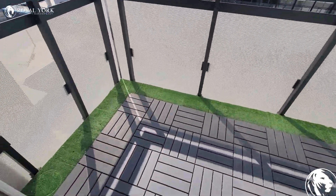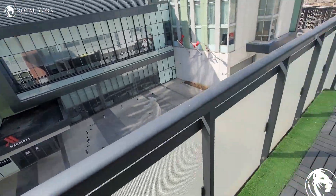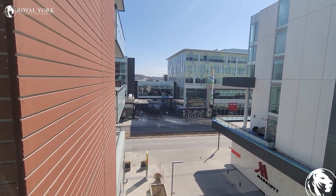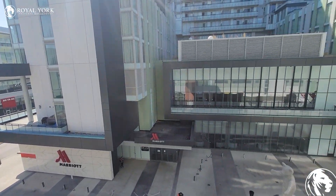Here you do have the balcony, and as you guys can see it's a fairly good sized balcony. Right in front you have the Cineplex, and it's facing the Marriott.